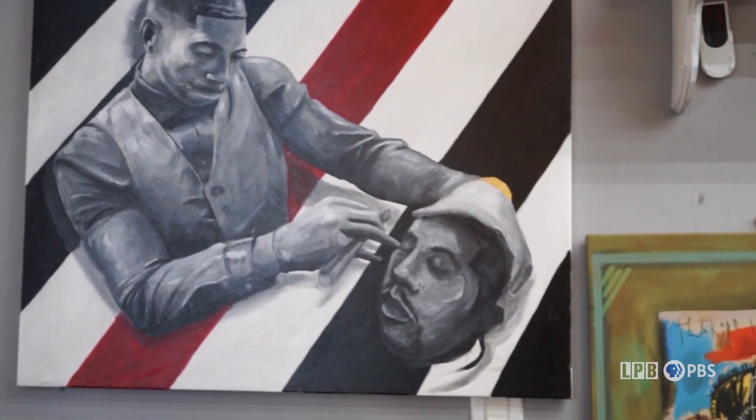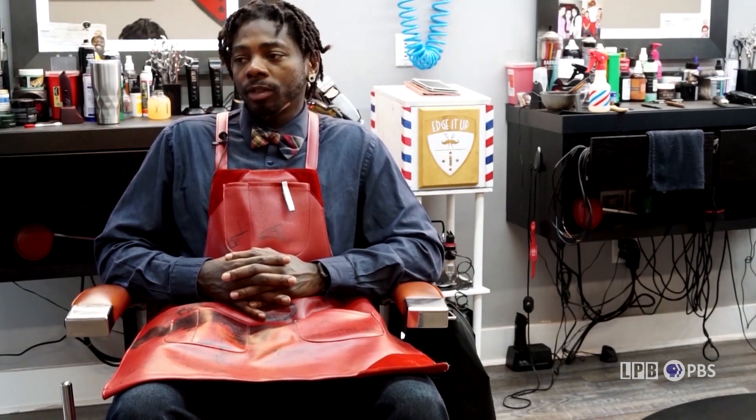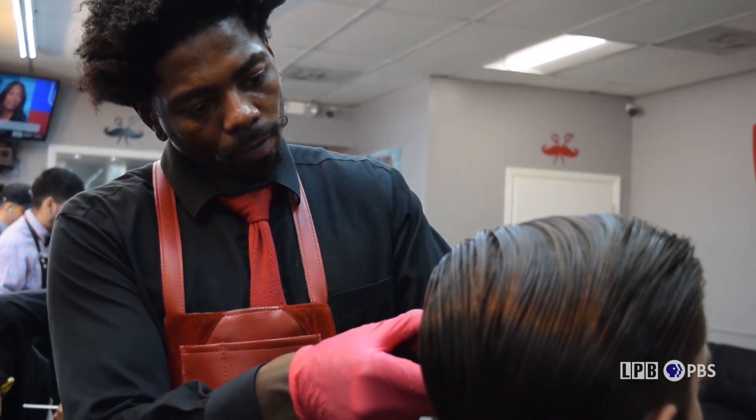So where I'm trying to go in the next few years is just put my stamp on the world — show them that I am an artist in every form, and that anybody can do anything that they put their mind to.